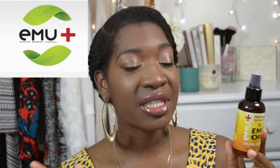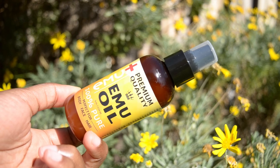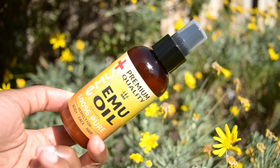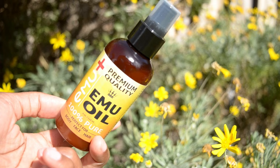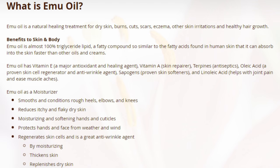They asked me if I wanted to test out their product and review it on my channel, and I said absolutely. I was so excited when this brand reached out to me because emu oil is said to have really great benefits for hair growth and for the skin — just clearing up the skin, making it look brighter, clearer, really nice overall skin.